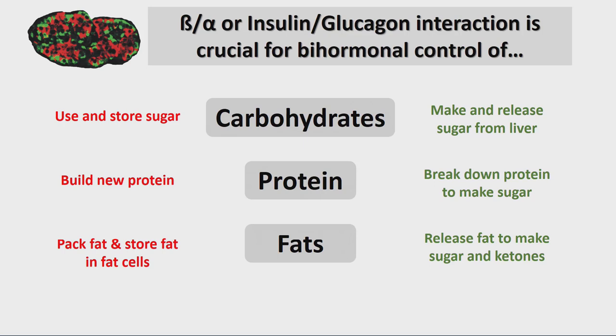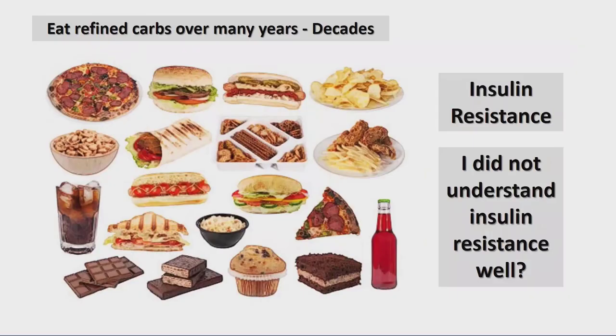The paracrine interaction between alpha and beta cells when you are eating: insulin says to use and store sugar, build new protein, pack fat and store fat. On the other hand, in situations of scarcity, glucagon says: make and release sugar from the liver, break down protein to make sugar, and release fat and perhaps convert them to ketones.